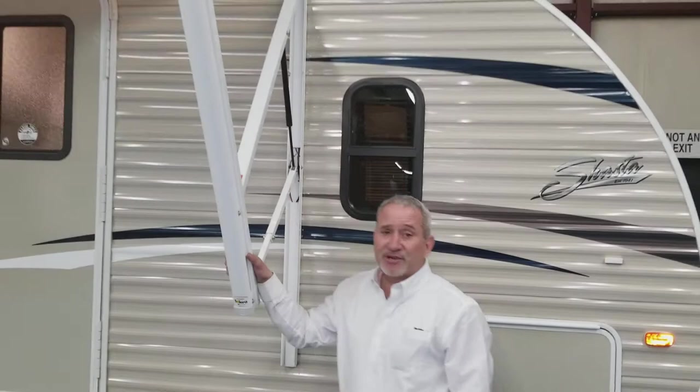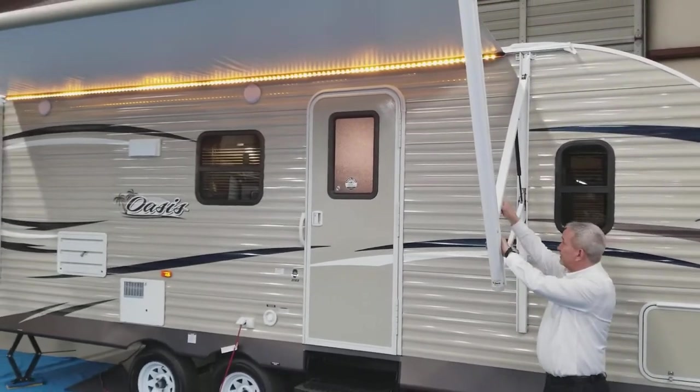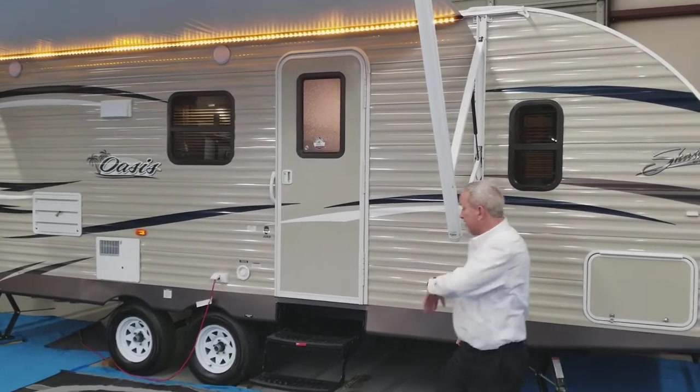This unit comes with an electric awning. All the chassis on my lot are going to have electric awnings with LED lighting. Just push a button, it comes out. Push a button, it comes back in.